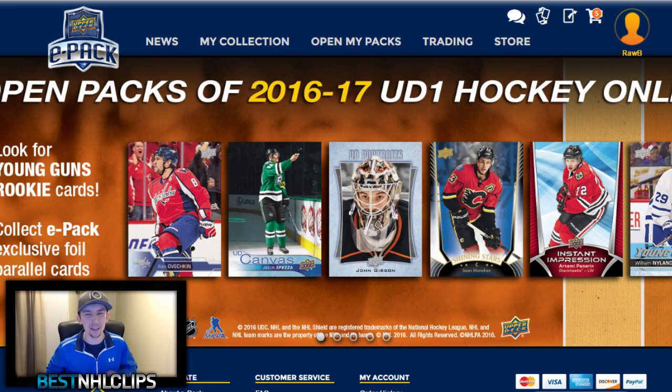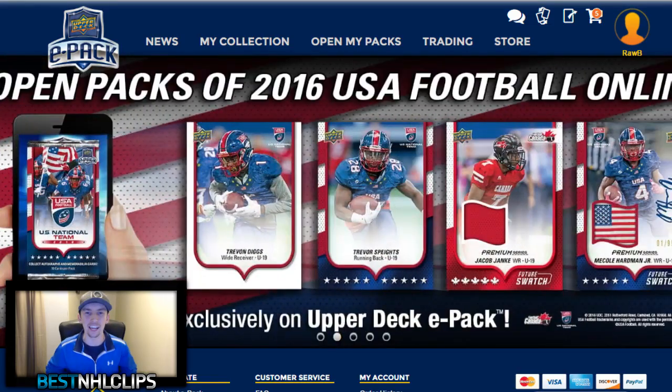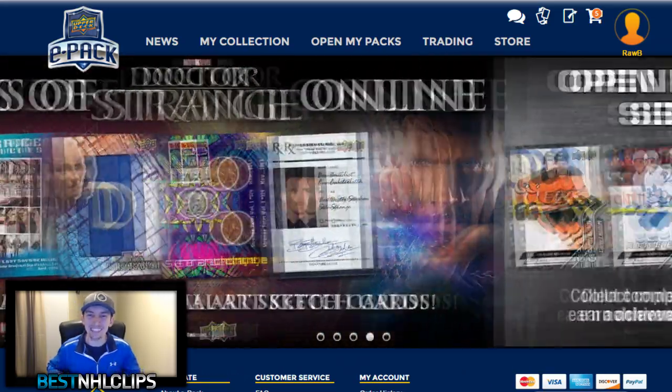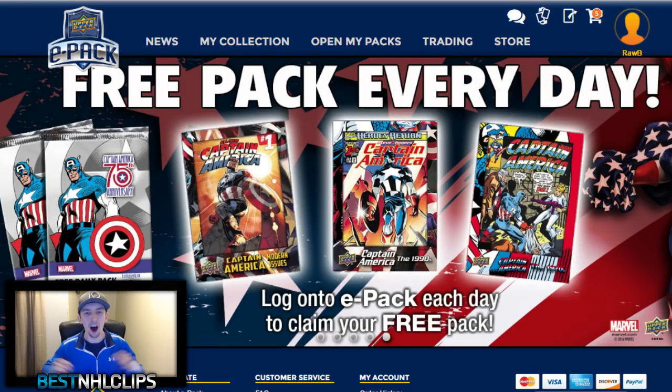Those of you who have been around for a while may know I used to do a lot of real life hockey card videos. I love collecting hockey cards and I know a lot of you guys do too. So I'm going to be doing something a little bit different today and checking out Upper Deck ePack. You guys can see in the title that we are going to be getting the opportunity to get free hockey cards — and this isn't just me, this is you guys too.